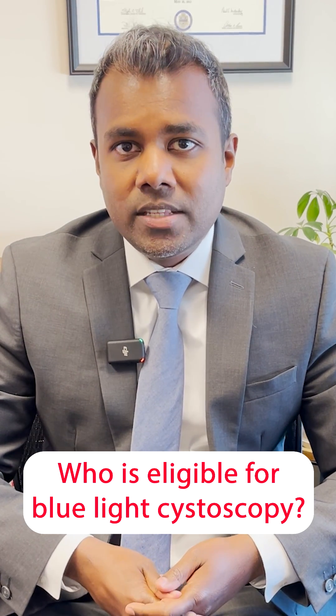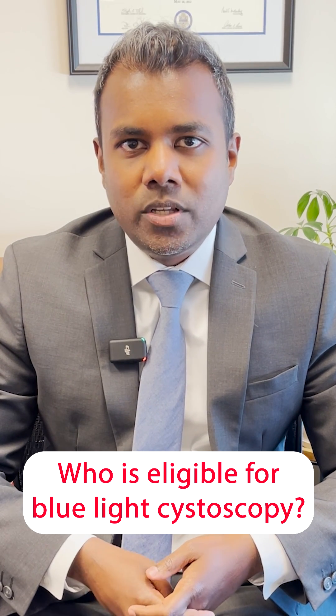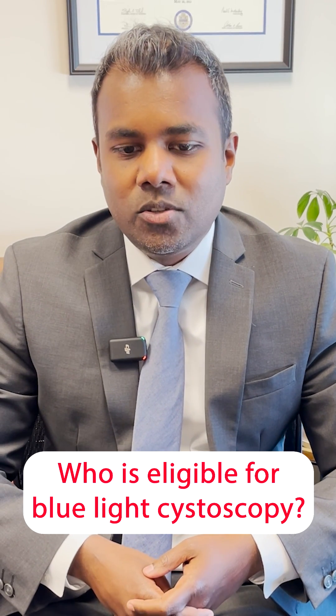Really any patient is eligible for blue light cystoscopy. This technology was initially developed for patients who had recurrent cancer or cancer that came back, but we have found that it can be useful in initial diagnosis as well.